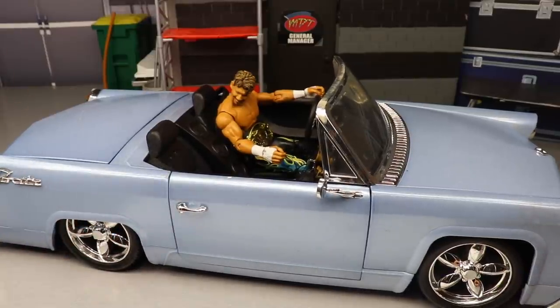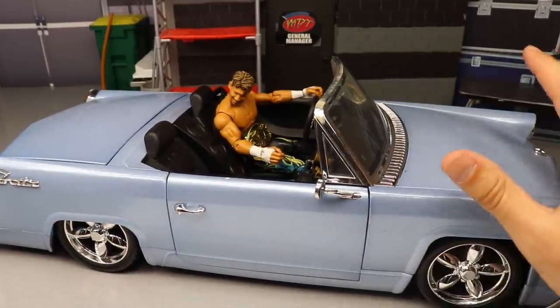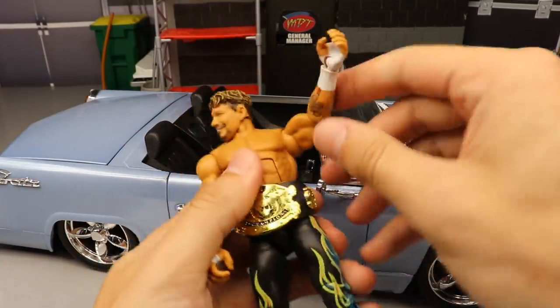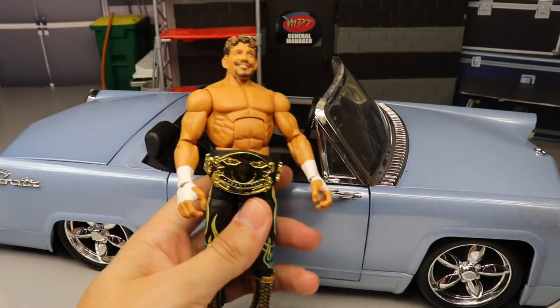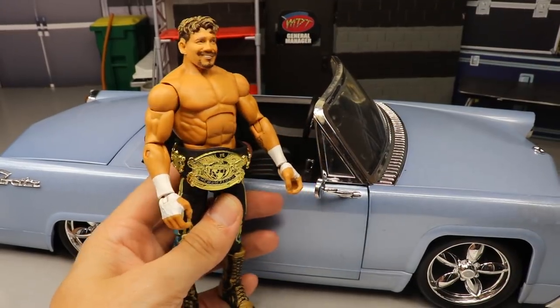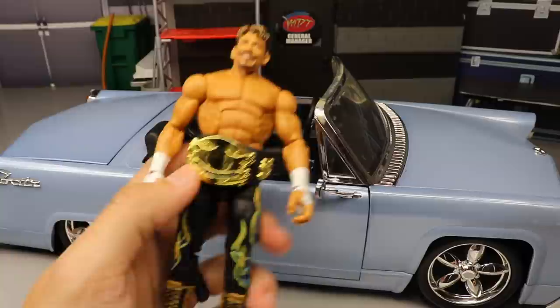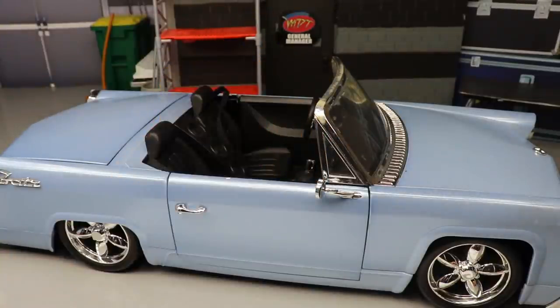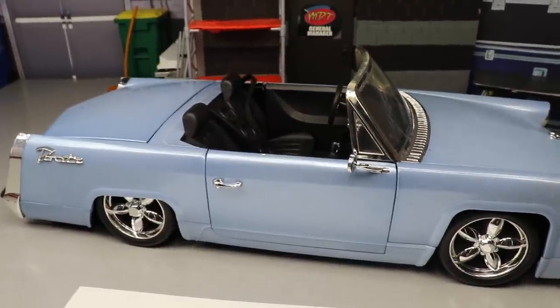I also want to do a comparison with the Wreck and Slam Mobile and why this one may be better. As you guys can see, we have Eddie Guerrero chilling in the front right here - this is the Legend Series Eddie Guerrero. I put the WWE Championship on there because it looks so freaking good. Here is the full car.